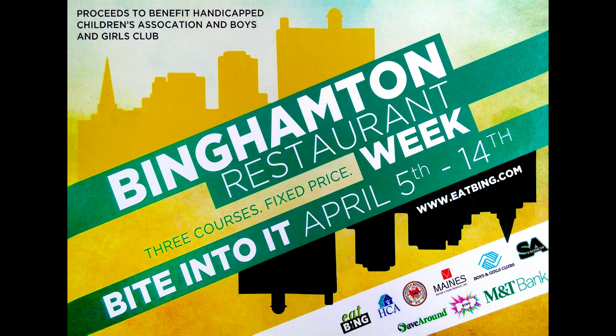Come back here again, because tomorrow I'll have another review for you. We'll be eating dinner at Strange Brew Cafe — that's at 137 Washington Street. I have to walk there from here. Till tomorrow, I'm Rich Birdsell, 98.1 The Hawk. This is Restaurant Week — bite into it. It goes until the 14th of April.